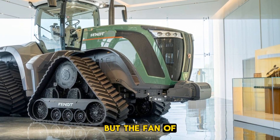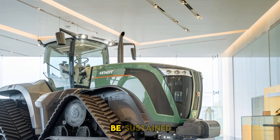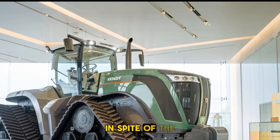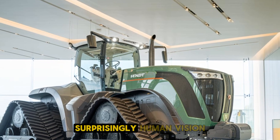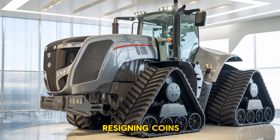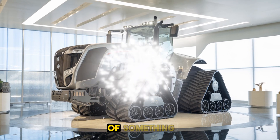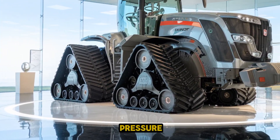But the Fendt 1167 Vario MT isn't just about power and comfort — it's about efficiency and sustainability. Despite its size and strength, the tractor is surprisingly fuel efficient, thanks to its advanced engine design and cooling system. This means lower operating costs and a smaller environmental footprint, something every modern farmer can appreciate.